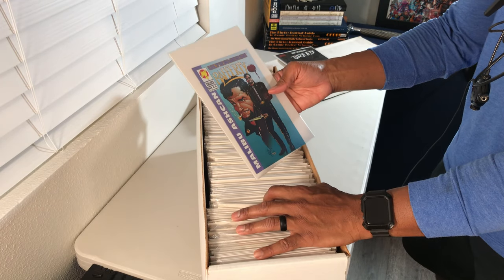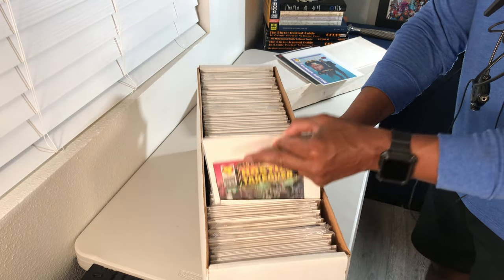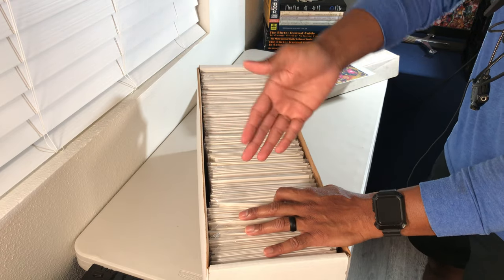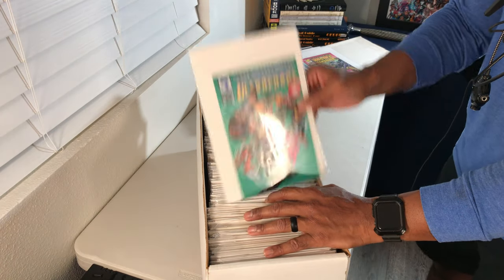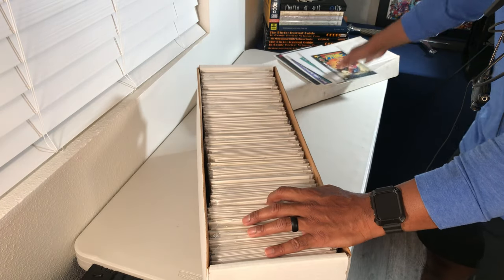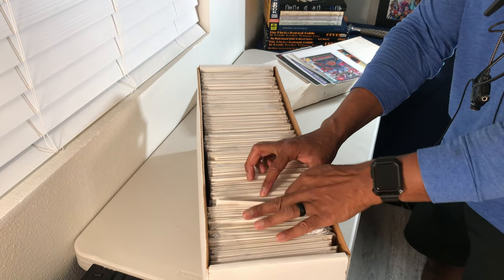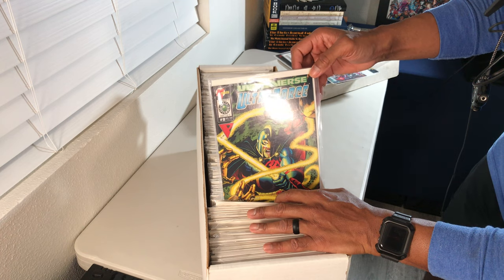Check that out — a Malibu Ashcan, very cool. I'm actually going to pull that out because I've been putting aside all these small Ashcan comics. It kind of makes sense with the grouping — you saw some Jim Starlin stuff, some Ultraverse stuff, some Ashcans together. There's definitely a method to the madness. I'm going to pull these little mini Ashcan comics out and may do a separate video on them. Here's Ultraforce issue number eight — looks like the Black Knight.